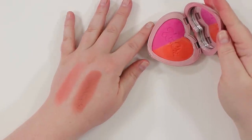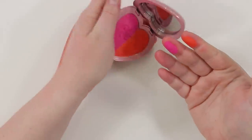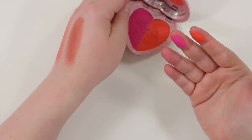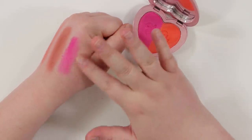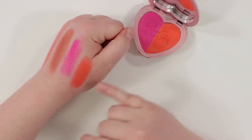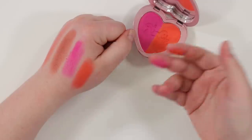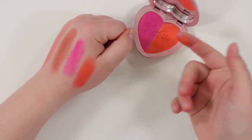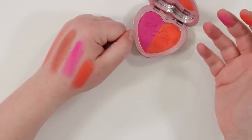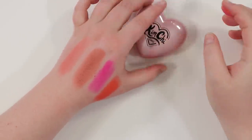As for the bright Kimchi shade 02, I'm going to keep this. I don't feel like I have tons of bright blushes, and the pigmented formula on this is totally fine because if I'm going for something like this, I'm probably going for it. Even though I have similar tones, I think these are different enough to keep.